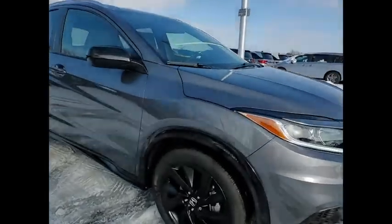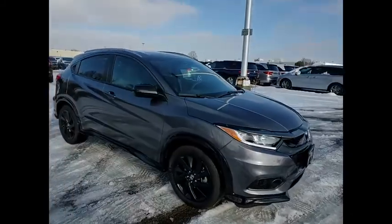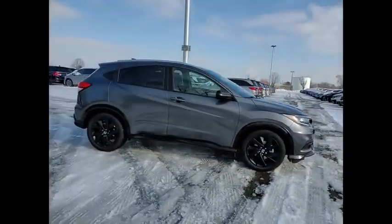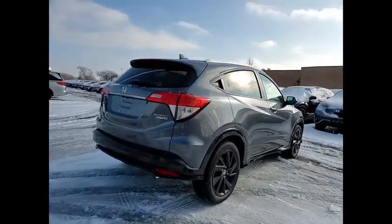Come test drive the 2021 Honda HR-V. The HR-V has a good-looking exterior with a clean design. It comes with a well-tuned suspension and a handsome and flexible interior with tons of options to choose from.